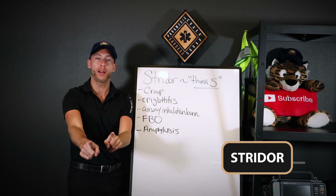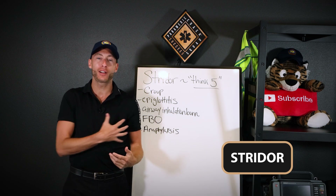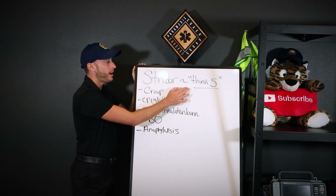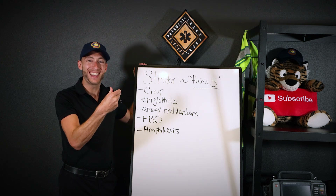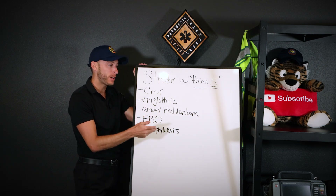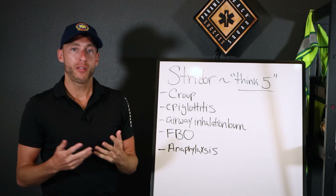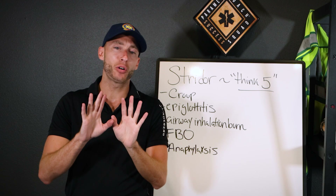That is stridor. Wait — this is a lung sound video, but stridor is an upper airway sound. I want to include it here. With stridor, the upper airway is closing and tightening — it is a major medical emergency. It can also be caused by direct trauma to the upper airway — that's a bonus tip. Here are the main five causes.